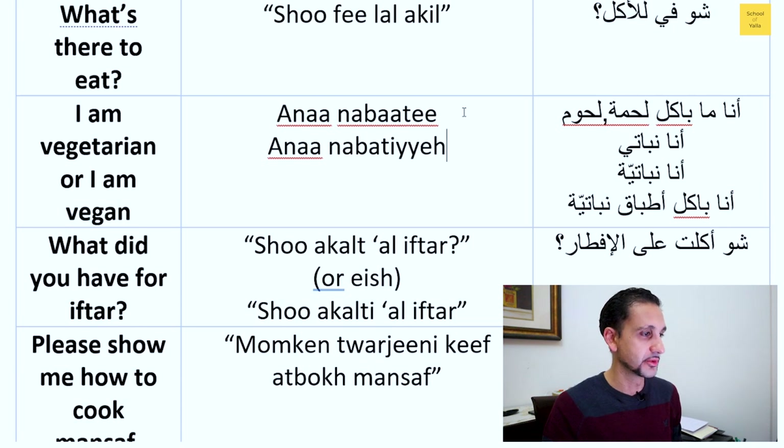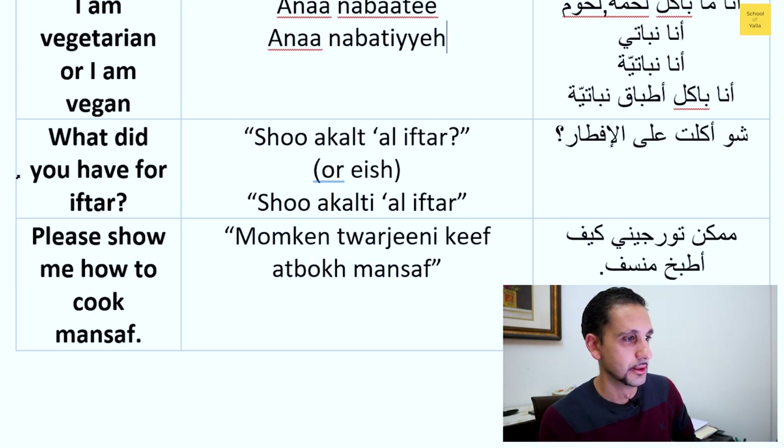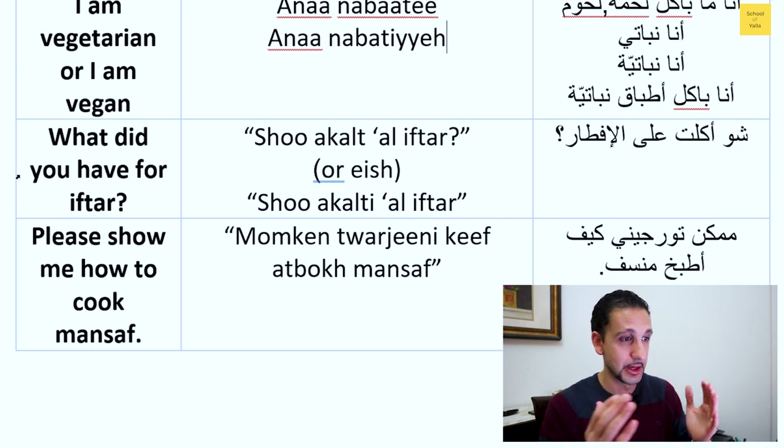For 'what did you have for iftar': during Ramadan, when we break our fast, that meal is called iftar — the same word as breakfast. It's a very common thing to talk about: 'what are you guys having for iftar?' — the main meal when the sun sets. If talking to a girl, the phrase adjusts accordingly. Note that 'ala' comes from 'on' but here means 'for,' and combined with 'the' it becomes 'ala,' as we mentioned earlier.